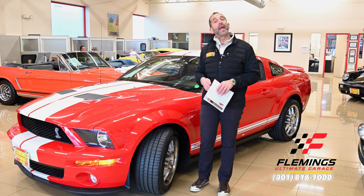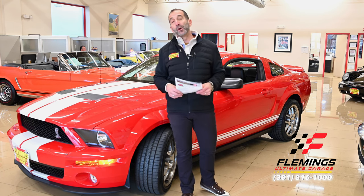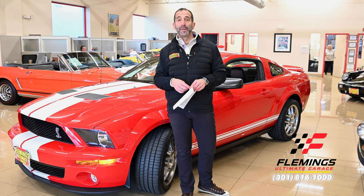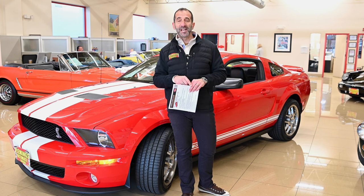Call us: 301-816-1000. We'll find a way to get this super low mileage GT500 in your garage. Hit the share button down below to get that message out there. Subscribe to the channel — we've got new stuff coming out all the time. You might want to share it with your friends; I believe they would like to see it as well.